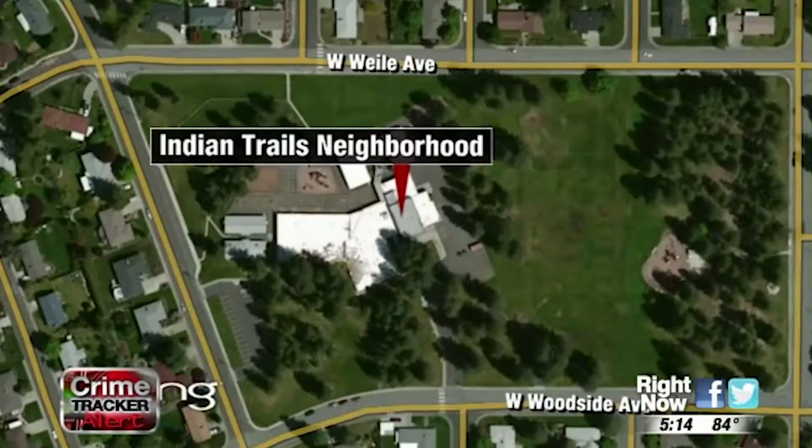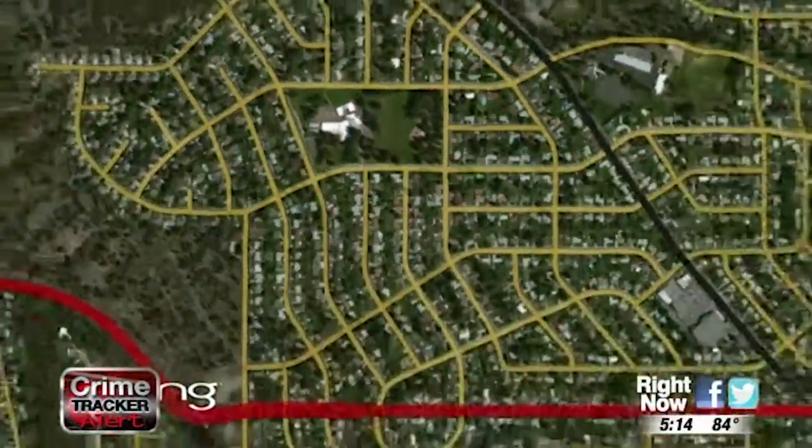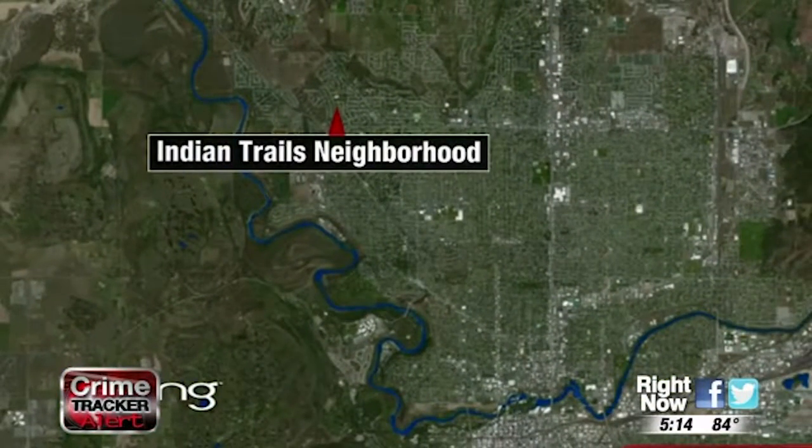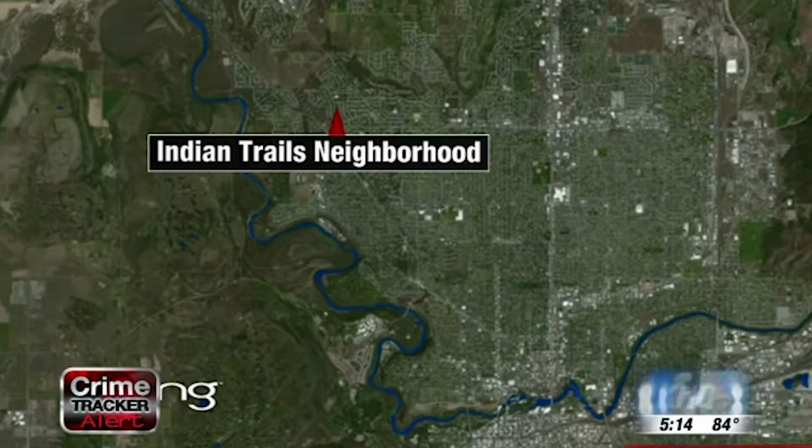Welcome back. We have a crime tracker alert tonight. A Spokane family says someone stole their boat yesterday, parked right in front of their house. The Indian Trails couple says they reached out on social media about the theft and learned they might not be alone. KHQ Local News reporter Cynthia Johnson shows us just how fast thieves can take your boat away from you.